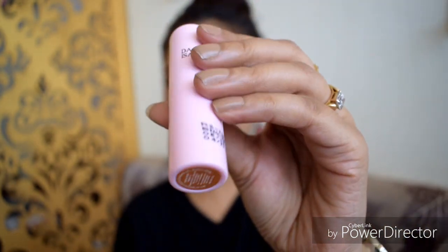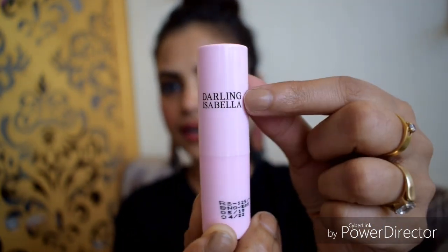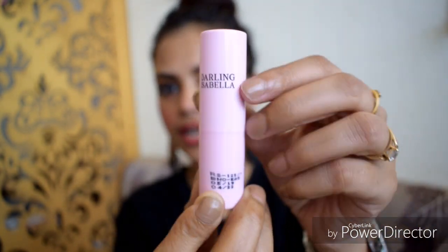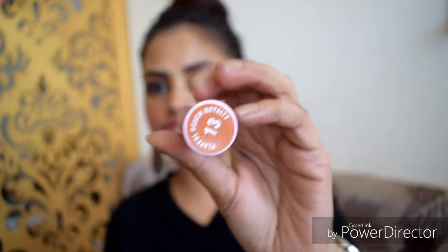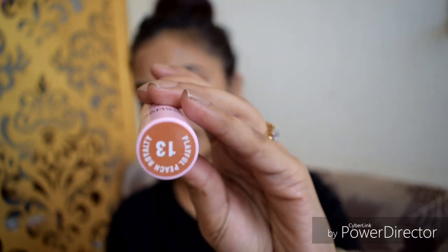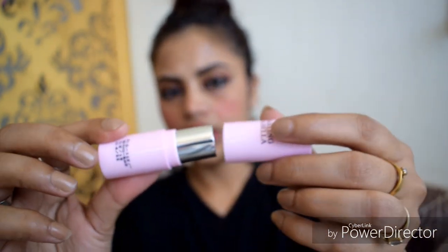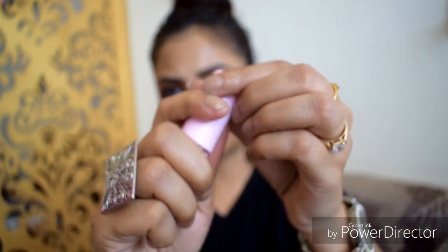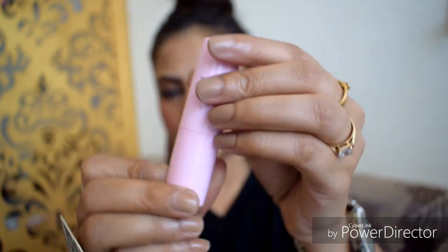The ingredients list is not mentioned on the packaging. There is a brand name: Darling Isabella. The shade name is Playful Peach Royalty, shade number 13. The packaging is flimsy and it is not sturdy packaging.